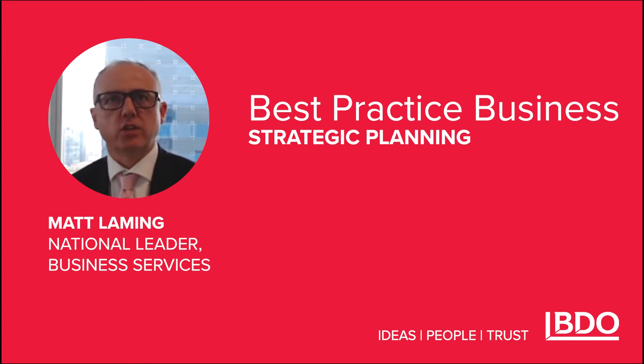This series is designed to ensure you and your business operations are best in class throughout the year. No matter the industry you're in or the size of your business, we hope to equip you and your team with the resources and the information to help you thrive.